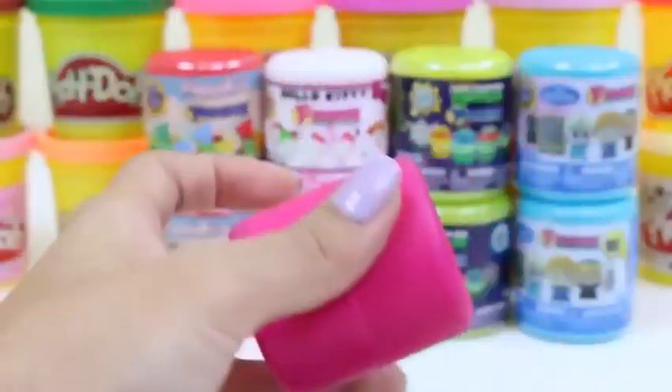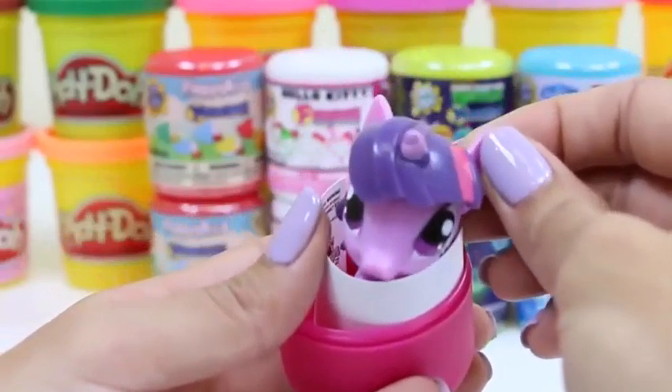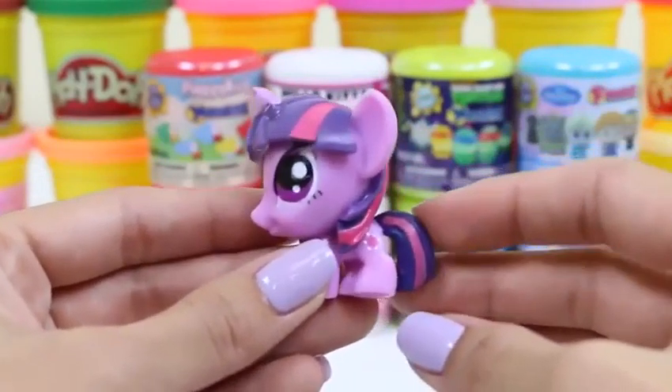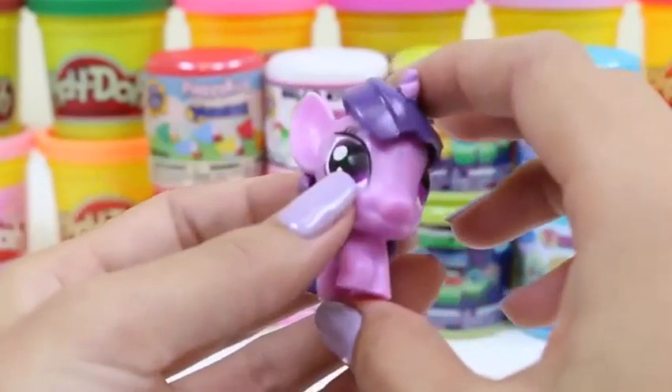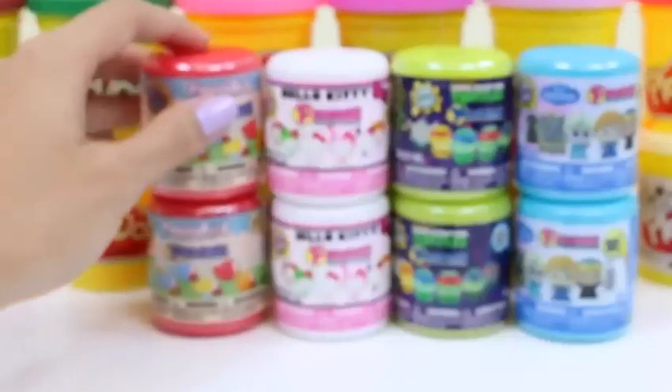Cross your fingers everyone. Oh, this one's purple. Hi Princess Twilight Sparkle! All hail Princess Twilight Sparkle, ruler of the Friendship Rainbow Kingdom.